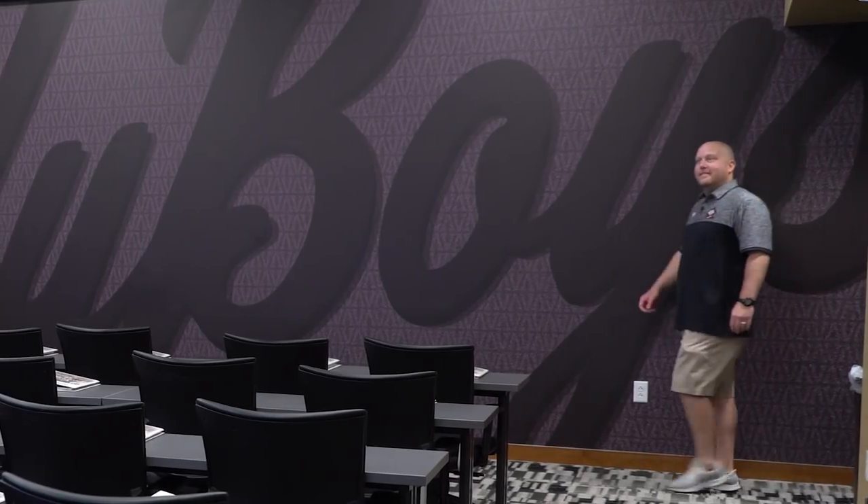Wow, here it is — the infamous Vanderbilt baseball classroom. Take me through how you guys utilize this space and really how important it is to the program.